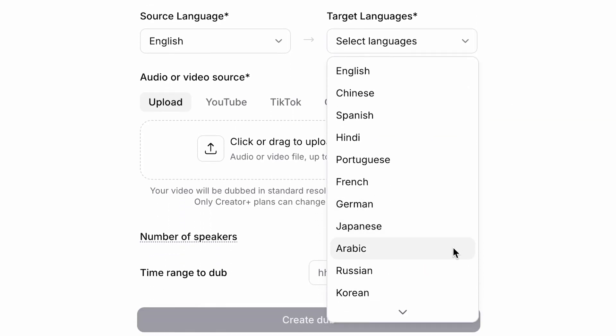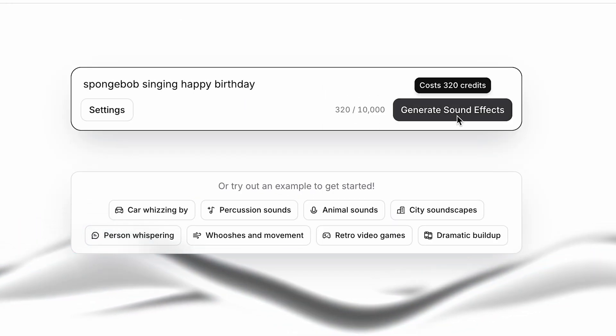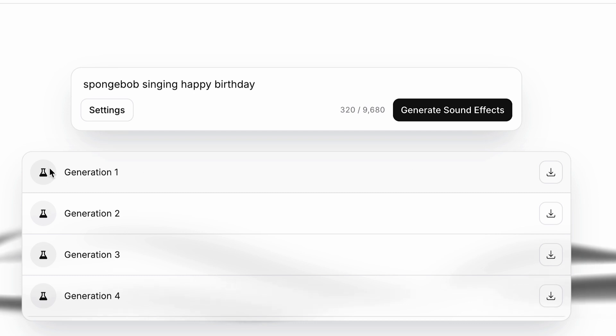One feature that PodCastle doesn't have yet is the ability to translate your AI voiceover into different languages, whereas Eleven Labs lets you pick from 29 different languages. They also have a sound effect feature that lets you generate any noise that you want, though the results may vary.